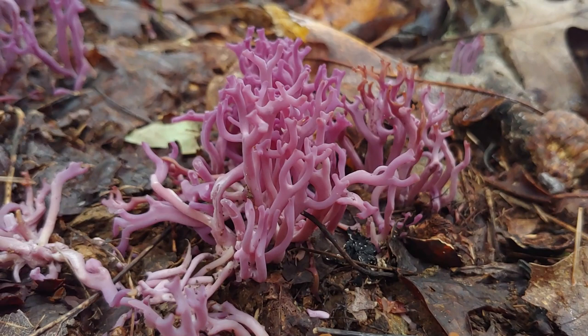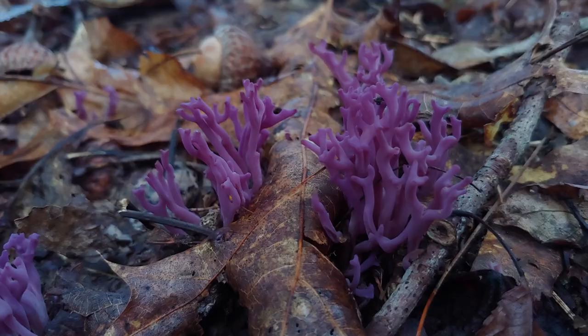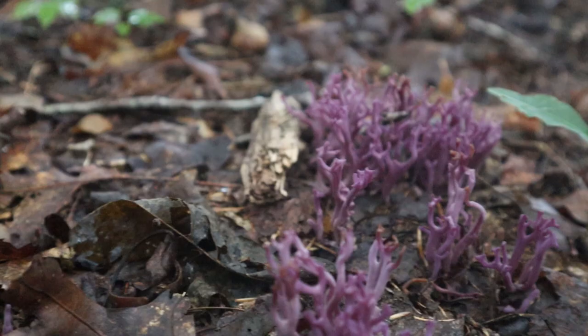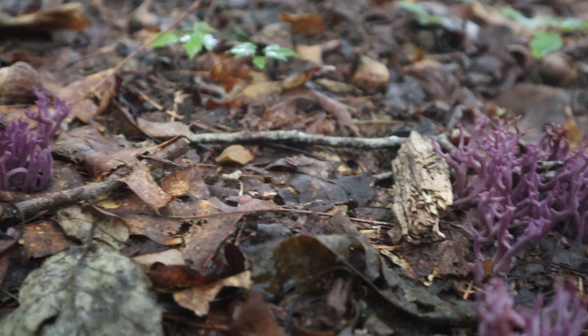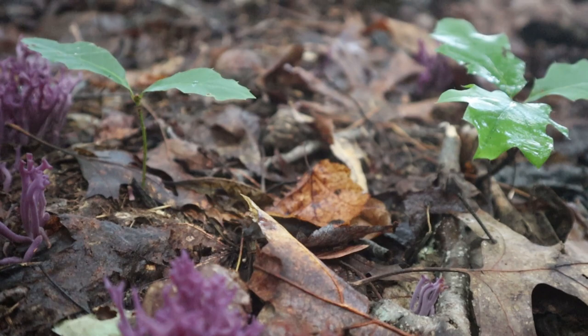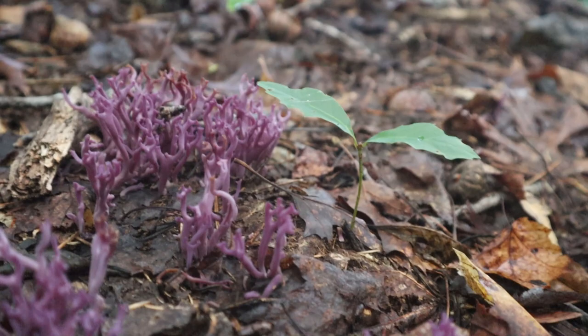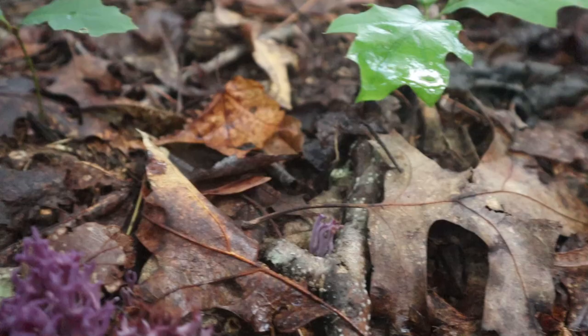These guys are just so cool, and so looking like something you would find in the deep sea in a coral reef, and not on the forest floor. These guys are saprophytic — they feed on the leaf litter here. Their fungal hyphae penetrate into the deep decaying leaves and release enzymes to take in nutrition. What we're seeing are the fruiting bodies, and the spores will form on the outside of these structures and get blown away by the wind, hopefully landing in a place where they can grow and continue their species.